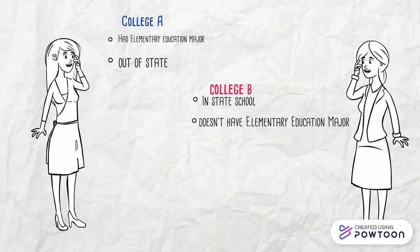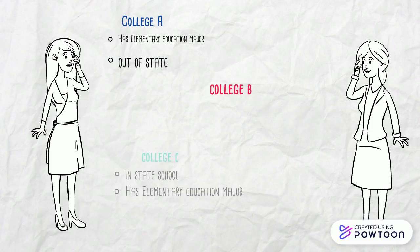College B has a nice campus close to home with lots of friends nearby, but it does not offer education as a major. College C is in her home state and offers elementary education as a major.